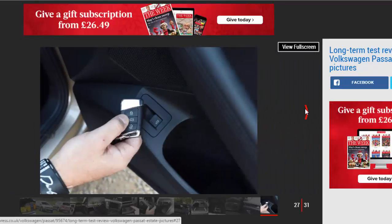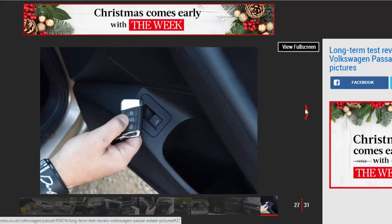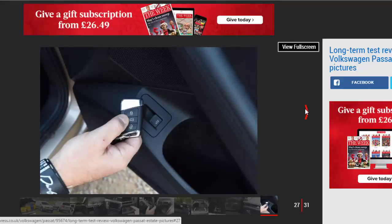Volkswagen Passat Estate, First Report. Mileage: 1,490. Economy: 38.5mpg.